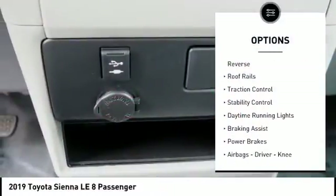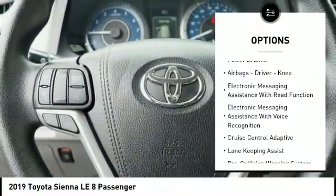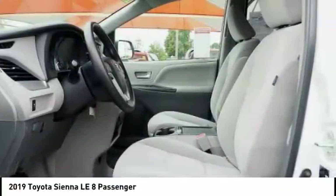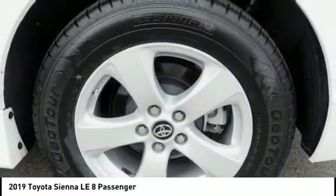Power windows with safety reverse. Roof rails. Traction control. Stability control. Daytime running lights. Braking assist. Power brakes. Airbags — driver, knee. Electronic messaging assistance with read function. Electronic messaging assistance with voice recognition.